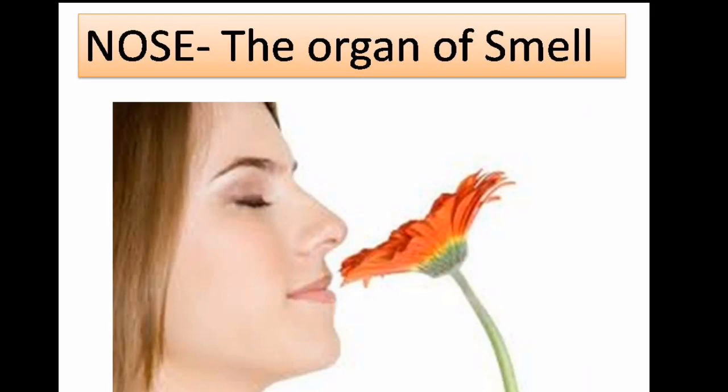Welcome everyone. Today we are going to learn about our three sense organs: nose, tongue, and skin, and also about braille script. Nose — the organ of smell.